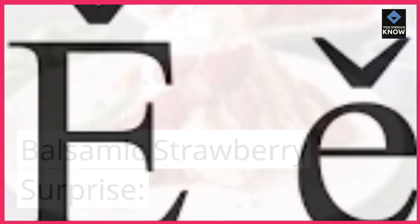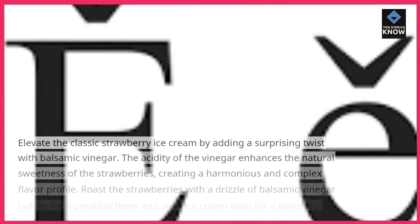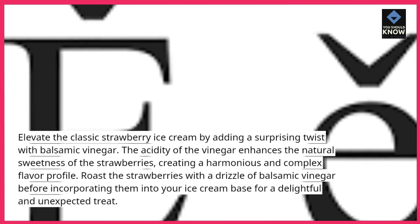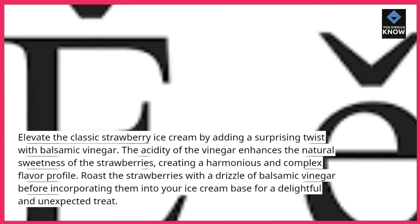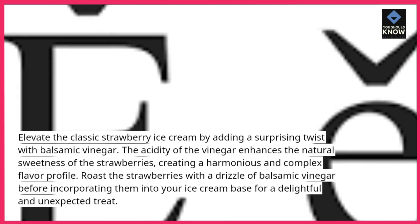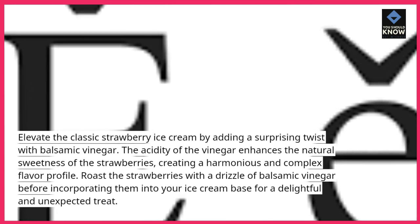Balsamic Strawberry Surprise. Elevate the classic strawberry ice cream by adding a surprising twist with balsamic vinegar. The acidity of the vinegar enhances the natural sweetness of the strawberries, creating a harmonious and complex flavor profile.